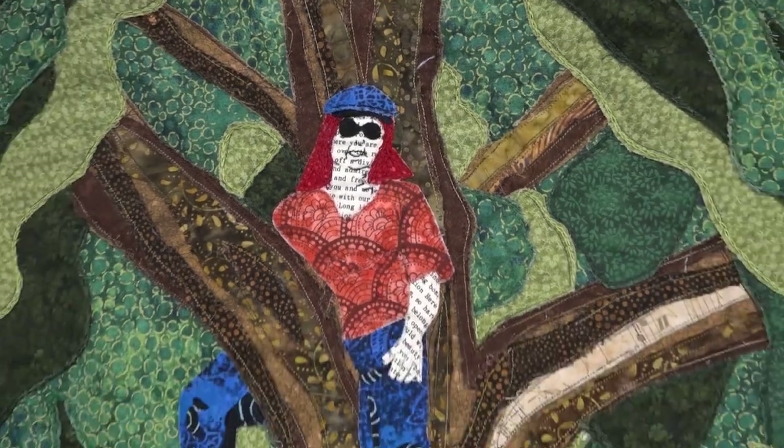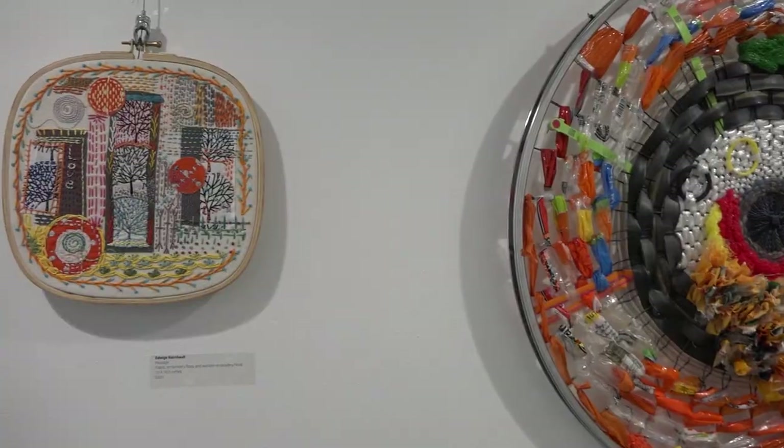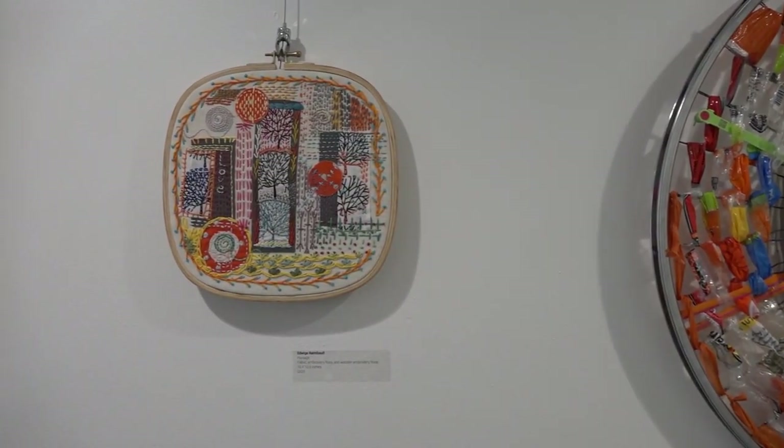The Arlington Center for the Arts' new exhibit features a living history of one of humankind's most creative passions: the colorful and ancient world of textiles. Textiles have been an important part of many cultures for generations, used for currency, survival, or storytelling. And now a resurgence of textile art is honoring that legacy, and you can see it right here at the Arlington Center for the Arts.